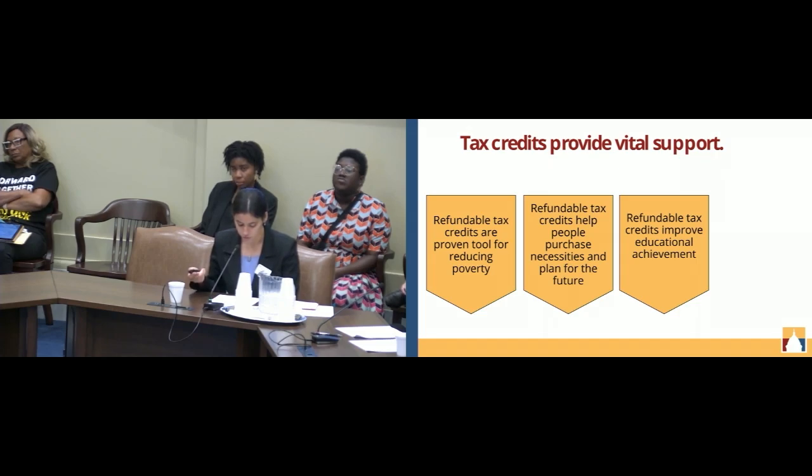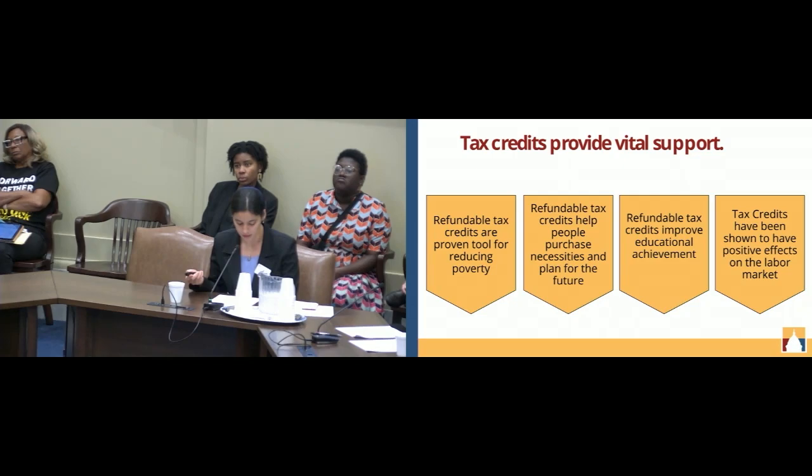Tax credits have also been shown to improve educational outcomes for children, as they do better in school, are more likely to attend college, and therefore are expected to earn higher incomes. Lastly, the child tax credit and the earned income tax credit have been shown to have a positive impact on the labor market, breaking the narrative that tax credits reduce incentives to work.